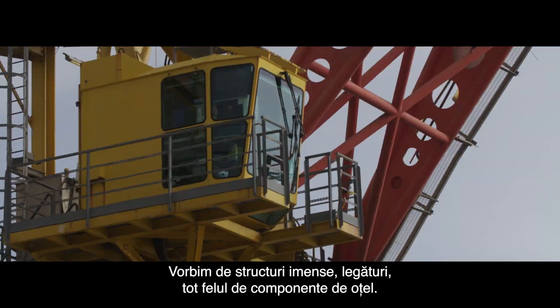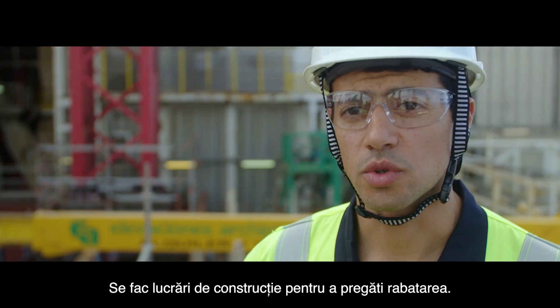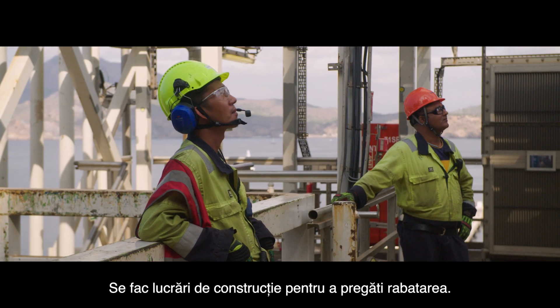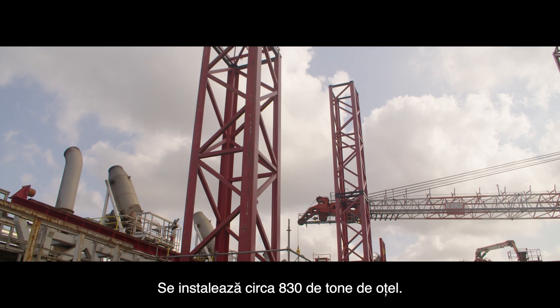Huge, huge project. Towers, bracing, all sorts of steel work. The construction work to build foundations that are necessary to do the folding work — installing close to 830 tonnes of steel.